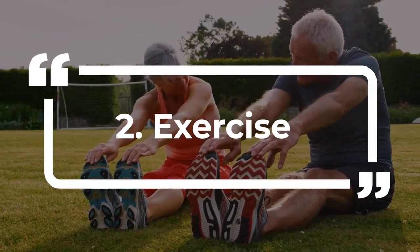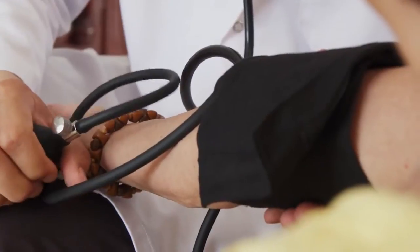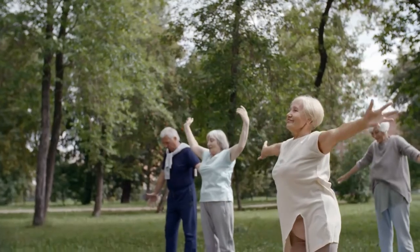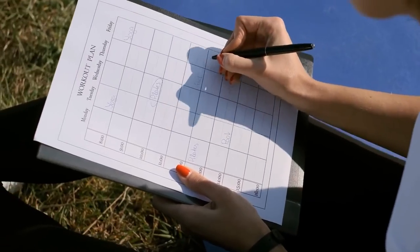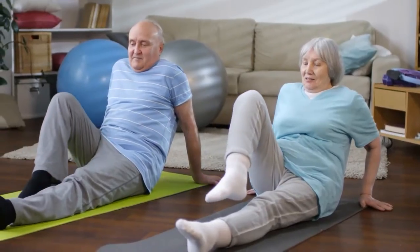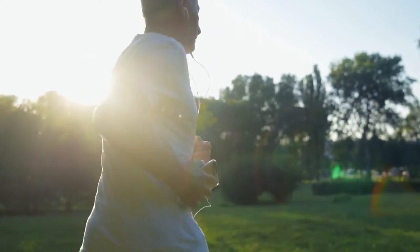Exercise can support healthy blood sugar, blood pressure and circulation. It is recommended that you exercise at least 150 minutes per week to promote and maintain a healthy weight. This is roughly 40 minutes four times per week. And hey, you can even break it up into smaller bits. If you only have time for 15 minutes in the morning and 15 at lunchtime, just do it. The most important part is to get up and get moving.